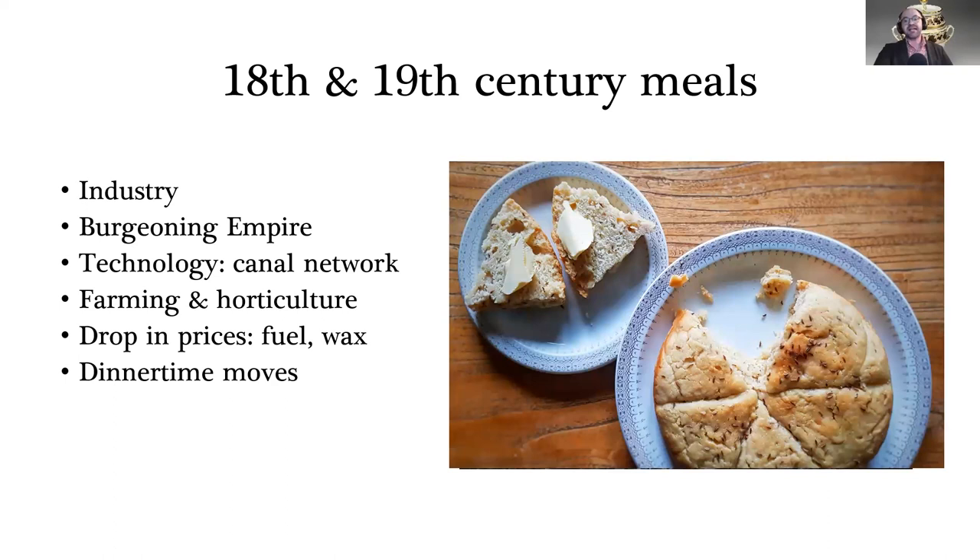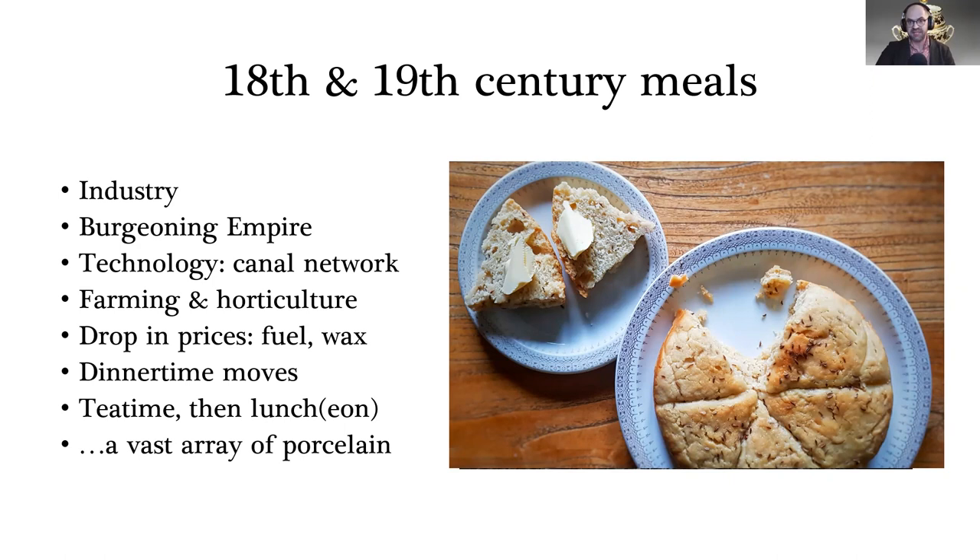But there's a problem: if breakfast is at nine or ten and dinner isn't until eight in the evening, you get pretty hungry. So new meals crop up. Tea time appears at around three o'clock — a 19th century treat called 'wigs,' a very enriched scone flavored with caraway seeds, was very popular then but now forgotten. Tea time crops up, then lunch, and therefore an array of specialist porcelain had to be provided for those new mealtimes.